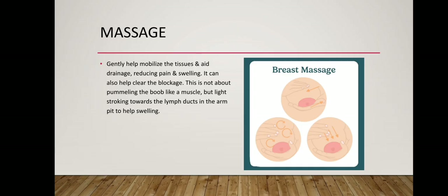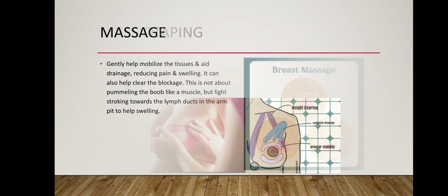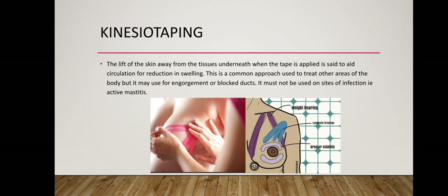Massage can also help clear the blockage. This is not about pummeling the breast like a muscle, but light stroking towards the lymph ducts in the armpit to help with swelling. Kinesio taping — the lift of the skin away from the tissues underneath when the tape is applied is said to aid circulation for a reduction in swelling. This is a common approach used to treat other areas of the body but may be used for engorgement or blocked ducts.